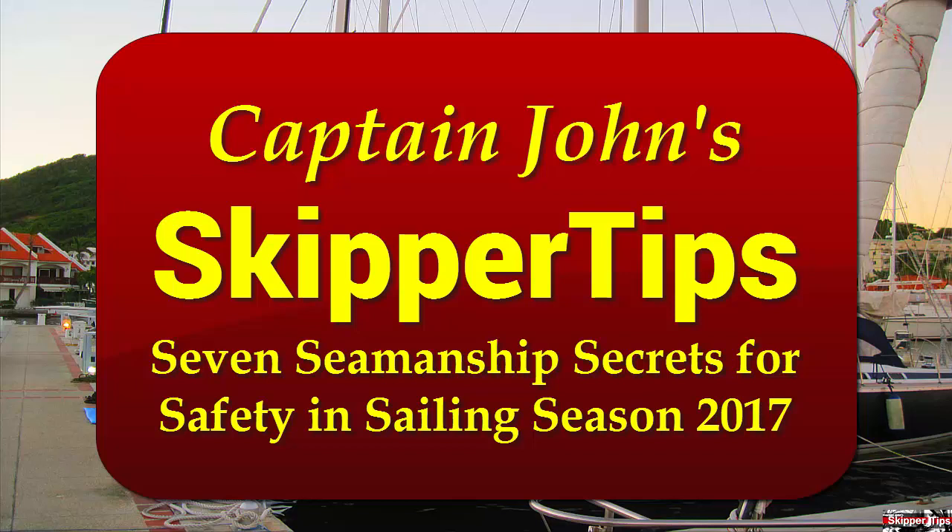Hello again, this is Captain John with another one of my video tips of the week. Use these seven seamanship secrets to keep you safer throughout sailing season 2017.